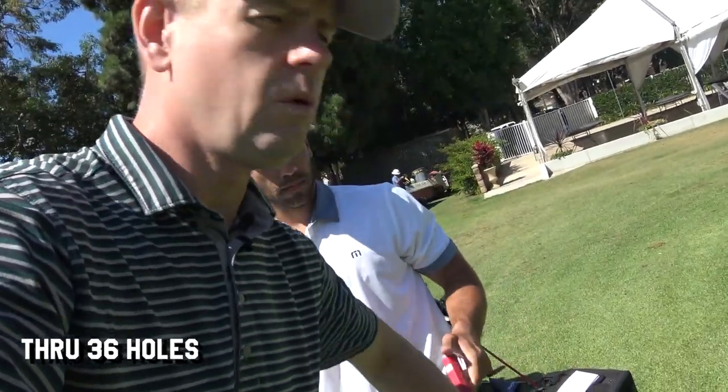Anthony and I just did 36 holes. Anthony was using the Tour Stroke — the one with the setback neck — and I was using the ER1, which is the same head without the neck. That was 36 holes. Now we're going to flip putters and go through it again.